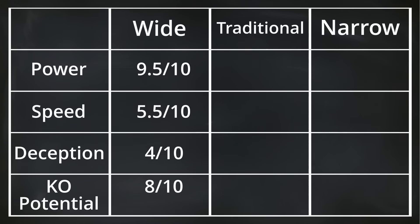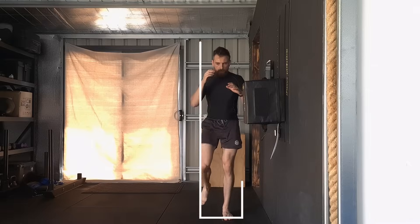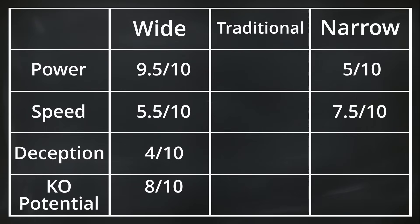Let's record our findings for the narrow angle. The maximum power achieved was 50,000 Franklins, giving it a score of 5 out of 10. Being the fastest kick, with an average reaction time of 0.674 seconds, this nets a score of 7.5 out of 10. Deception is the second area where this kick excels — due to its tight angle, it requires minimal space to execute, which also makes it hard to read, so I'm giving it a deception score of 8 out of 10. Lastly, KO potential — the low power of the narrow kick means it doesn't have the stopping power needed for a KO. However, due to its deception and speed, it can easily land on vital targets, so I've given it a 5 out of 10.